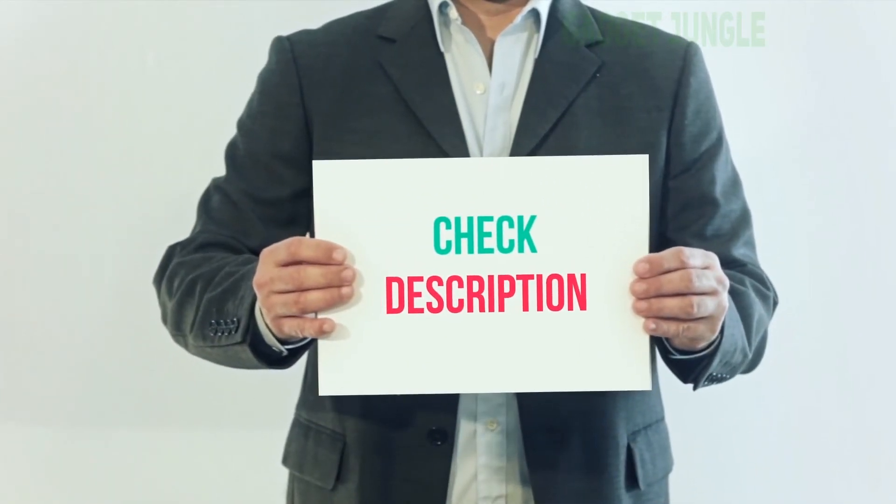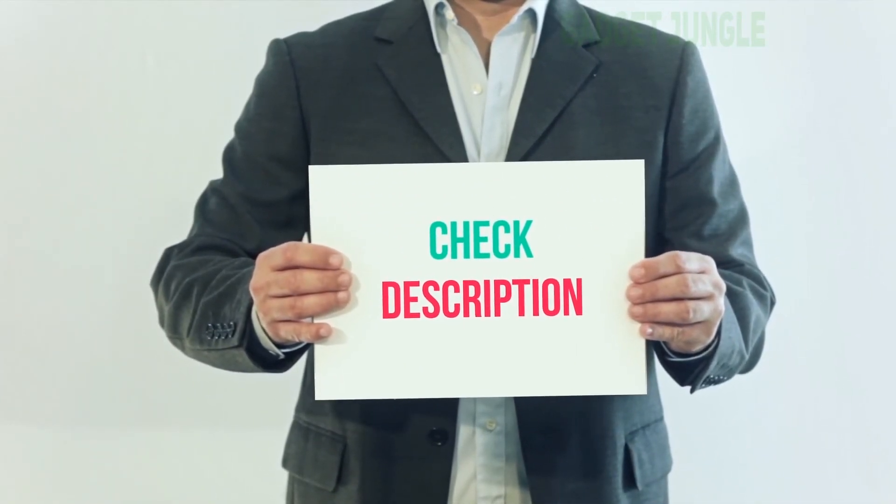I've included a product link in the description. You can check it out for more information and the latest price.